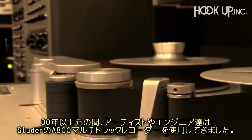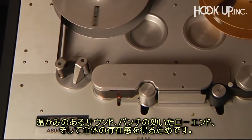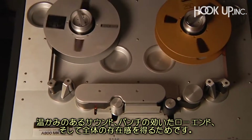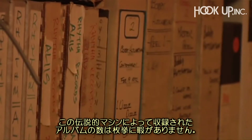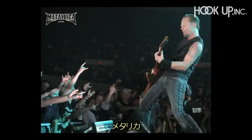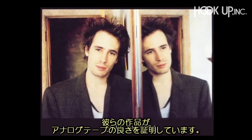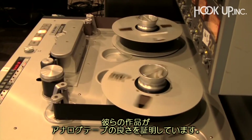For more than 30 years, artists and engineers have been drawn to the warm sound, punchy low-end, and overall presence of the Studer A800 multi-channel tape recorder. The sheer number of albums recorded on this legendary two-inch tape machine, including classics from Metallica, Stevie Wonder, Tom Petty, and Jeff Buckley, serve as shining examples of the musicality of analog tape.